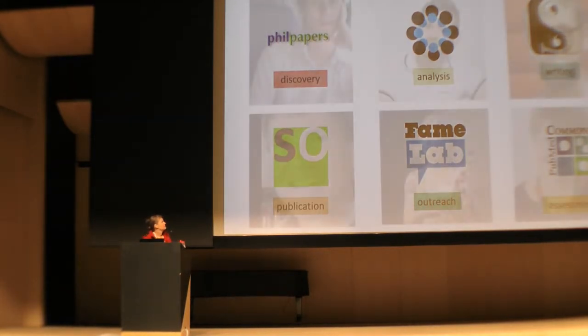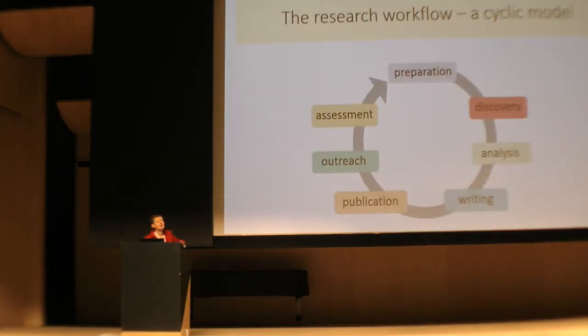It's all about the real people. To illustrate this changing research workflow, we put up a slide of a very simple model. Starting with preparation — grant writing, coming up with a research project — then discovery, gathering all the needed information, the traditional literature search, but also searching for data from other people. Then analyzing, doing your own experiments, writing up a publication, publishing it, going to peer review, publishing in journals, then doing outreach, getting the word out about your research, and finally assessment — having other people judge your research for quality and importance. And then the circle goes on.